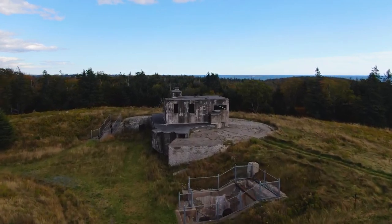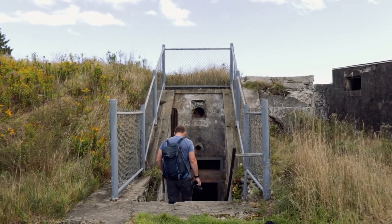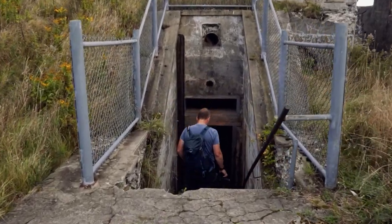Fort McNabb became the epicenter for the island's military operations. It controlled searchlights which illuminated the harbour. After World War II, it continued operation as a radar station.